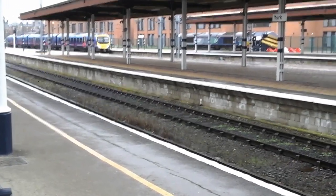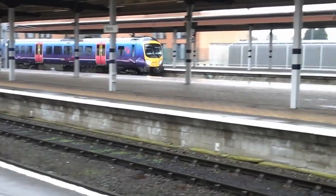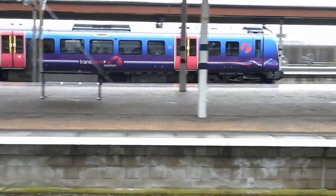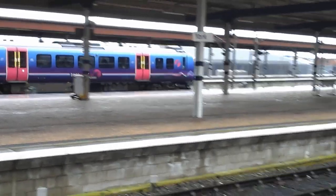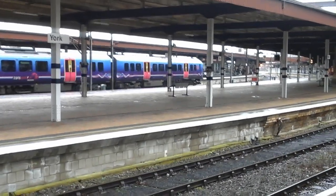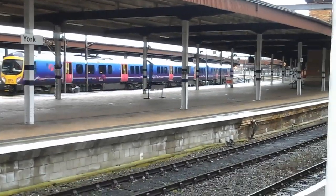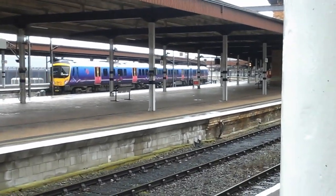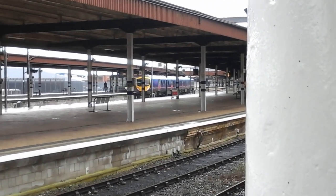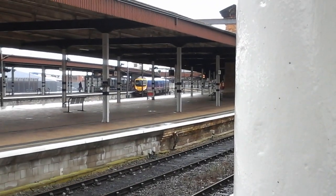This is 185.143, service bound for Newcastle. This is the 12:59 service — the Virgin Trains one anyway. I have no idea what time this one is supposed to be. There we go — 13:08 to Newcastle.